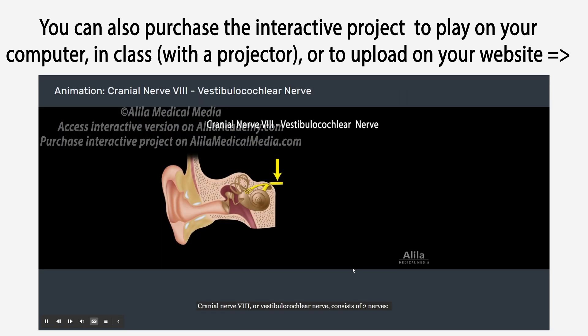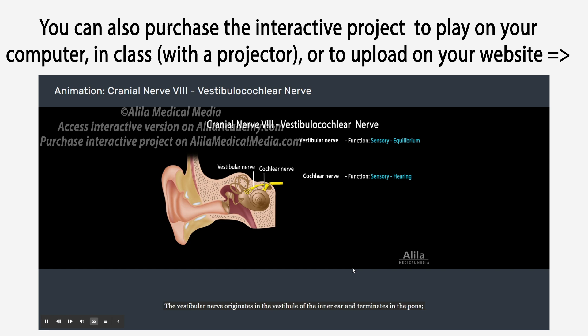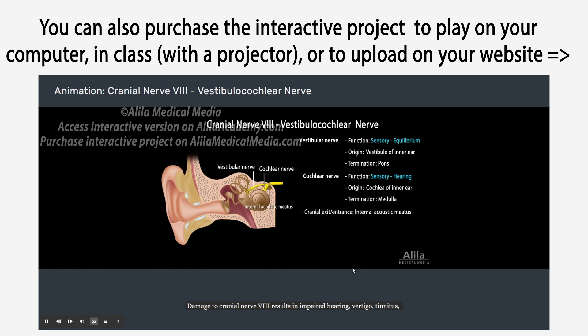Cranial nerve 8, or vestibulocochlear nerve, consists of two nerves: the vestibular nerve, responsible for equilibrium, and the cochlear nerve, responsible for hearing. The vestibular nerve originates in the vestibule of the inner ear and terminates in the pons, while the cochlear nerve originates in the cochlea of the inner ear and ends in the medulla. Damage to cranial nerve 8 results in impaired hearing, vertigo, tinnitus, and involuntary rhythmic eye movements known as nystagmus.